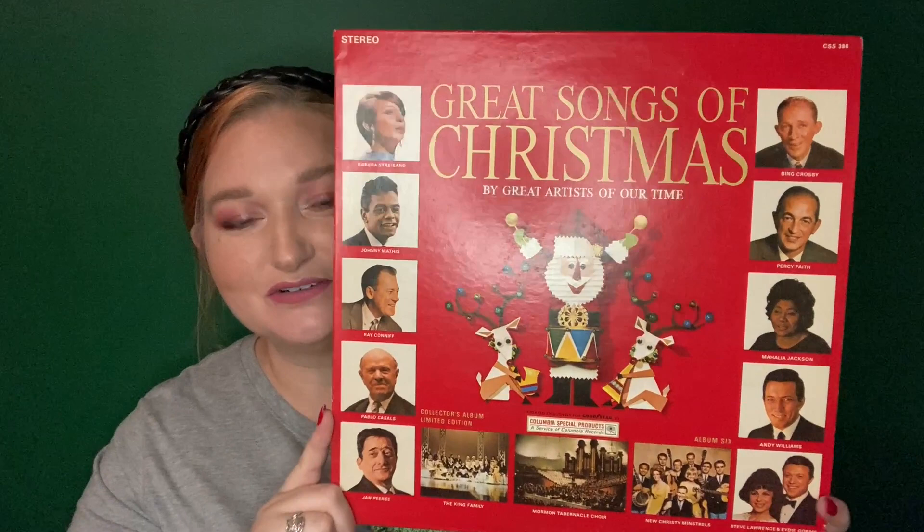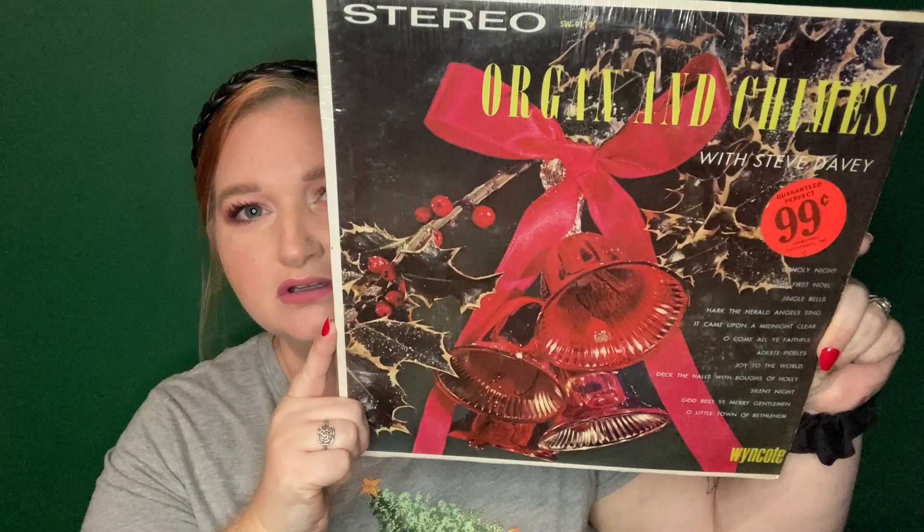This one I just love. It's Great Songs of Christmas by Artists of Our Time. I don't think this one had a date on it. It says it was created exclusively for Goodyear — I don't know what that's about, but it's got Barbra Streisand and all the classics, which is what I'm here for. And then one more, which is so cute — this one was 99 cents at one time at Carmichael Enterprises. This is Organ and Chimes with Steve Davey. Look at the cover — how beautiful. It doesn't have a date but I just loved it.